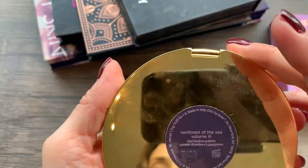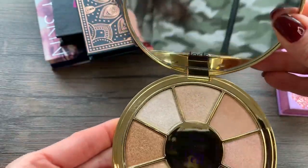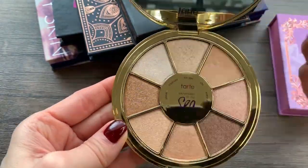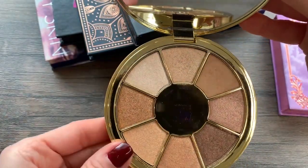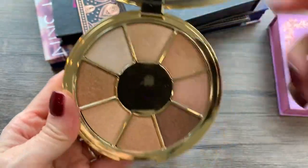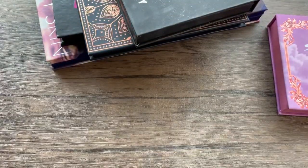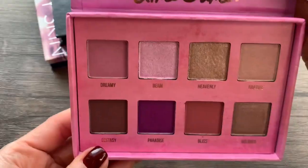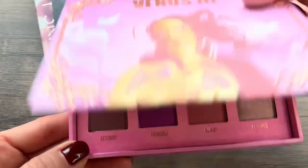This one from Tarte I'm keeping — this is the Rainforest of the Sea Volume 3. I do reach into this palette all the time. It has one matte shade that's perfect for an all-over-the-lid look and then all these shimmers — it's just easy for me to use. The packaging is very pretty and I reach for it whenever I want something simple on my lid. Then I have this Lime Crime Venus 3 palette. I haven't used it — it's more pinky, mauvy tones that I don't tend to reach for, so I'm going to pass that one along.